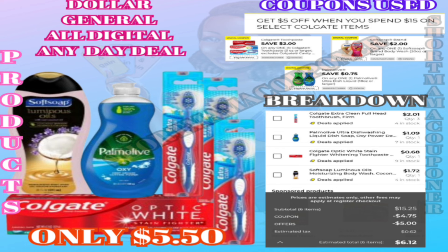Let's go ahead and get started. Majority of these deals are five dollar deals and you can do these deals any day, just in case you don't want to wait till Saturday. First, we're going to grab the Soft Soap which is five dollars and fifty cents, the Palm Island which is two dollars and seventy-five cents — grab three of those — the dollar-off Colgate toothbrushes, and the Colgate toothpaste which is four dollars.